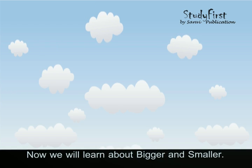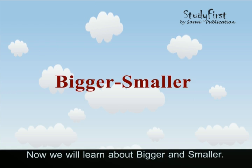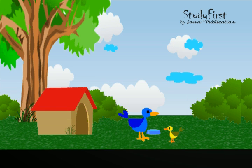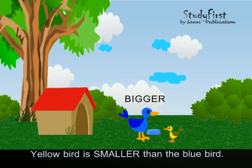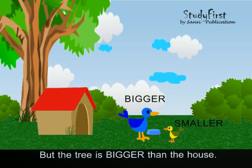Now we will learn about bigger and smaller. The blue bird is bigger than the yellow bird. The yellow bird is smaller than the blue bird. But the tree is bigger than the house.